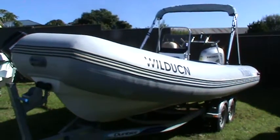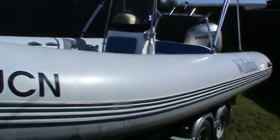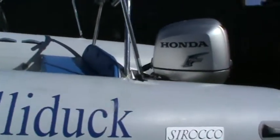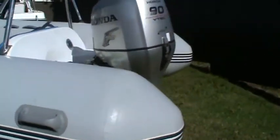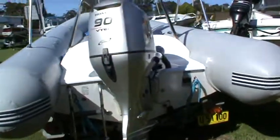Hi, thanks for watching. Here we have a 2008 model Sirocco 5.5 meter inflatable. This vessel has been a locally owned vessel and the gentleman who bought it never, or virtually has never used it.